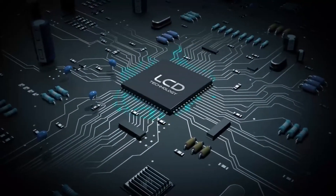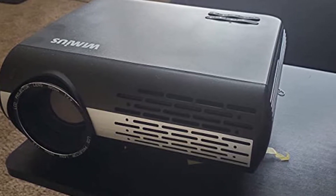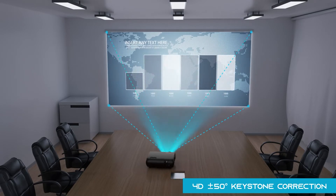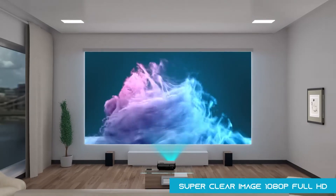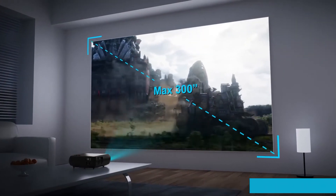You get a sharp, crisp image with bright, vivid colors. Compared to the similar WiMiUS P28, the P20 edges out with improved lamp life. Both models are in the exact same price range and are very similarly specced, so with the upgraded lamp life at no extra cost, the P20 is our pick of the two.